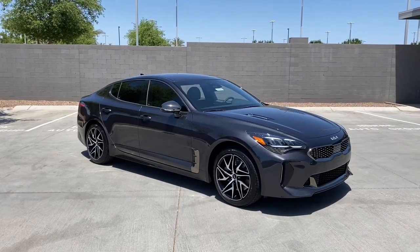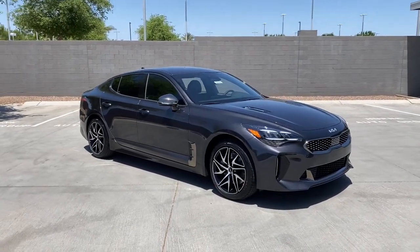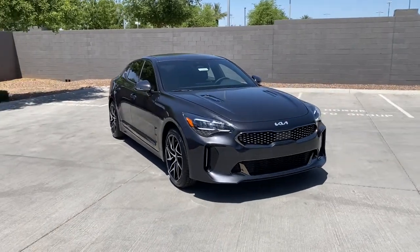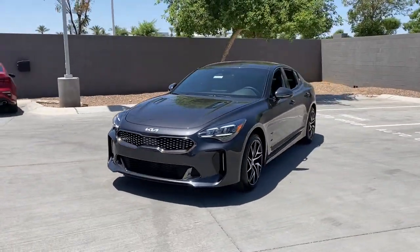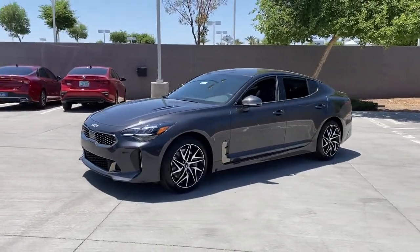Get into a car with value. 2022 Kia Stinger. Give in to your cravings for competitive performance and luxurious comfort when you take control of the road or track in this aggressive Stinger.